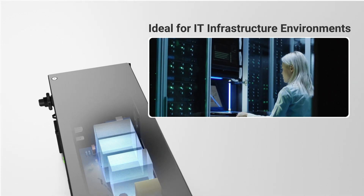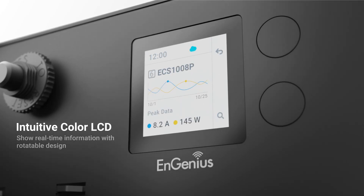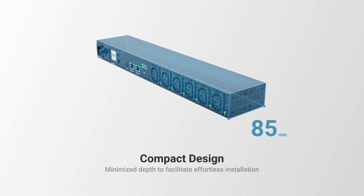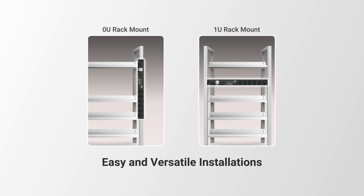Our PDUs feature a full-color LCD with intuitive control to show real-time information from different angles. We've also redesigned our PDUs to provide the most compact form-factor products on the market. With its compact form-factor, the PDU can be easily mounted horizontally or vertically inside or outside the rack enclosure.